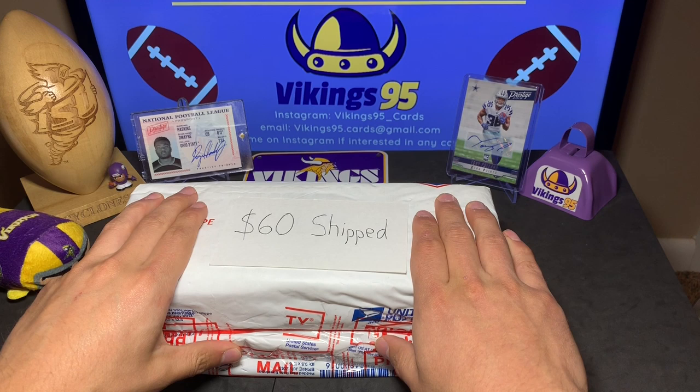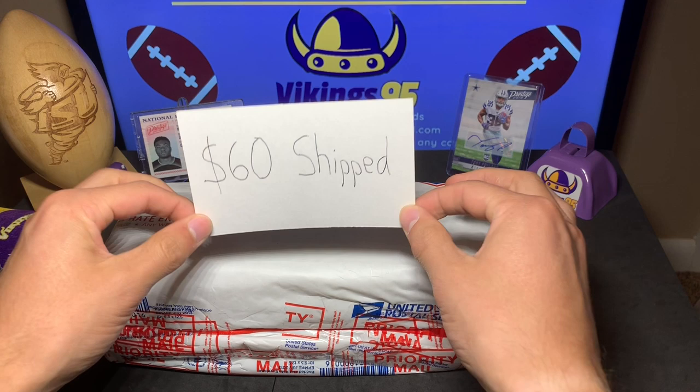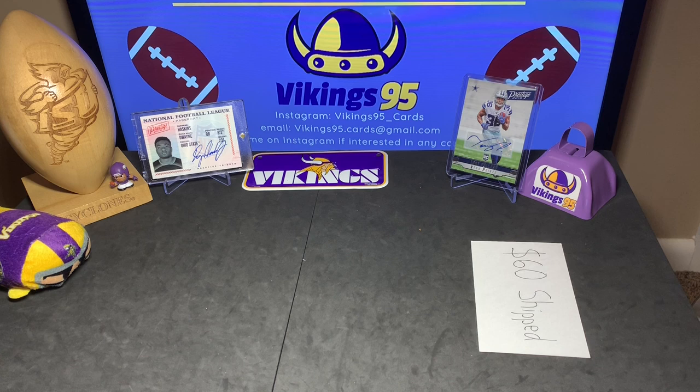Happy Friday everybody, it's Vikings 95 here. I have a fun opening today — someone was selling this on Instagram. It is a crazy amount of hits right here, and I got it for $60 shipped. In the background for this video we have that awesome Dwayne Haskins NFL passport on-card auto that I hit out of a 2019 megabox, and on the other side a Tony Pollard card.